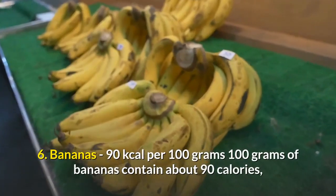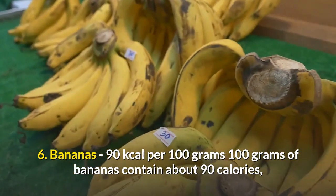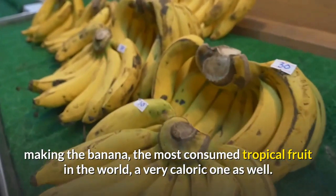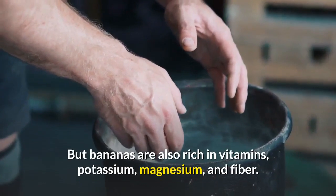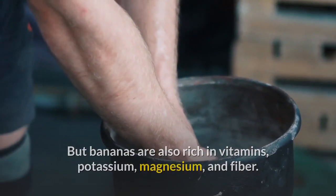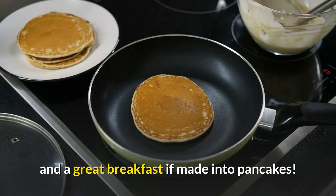6. Bananas — 90 kilocalories per 100 grams. 100 grams of bananas contain about 90 calories, making the banana, the most consumed tropical fruit in the world, a very caloric one as well. But bananas are also rich in vitamins, potassium, magnesium, and fiber. Enjoyable and easy to take anywhere, it's a perfect snack and a great breakfast if made into pancakes.